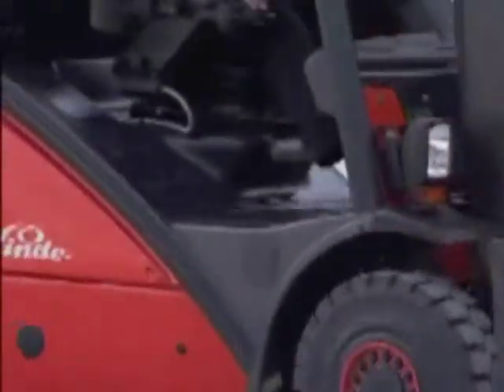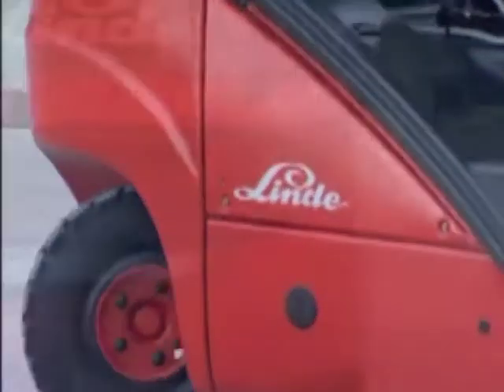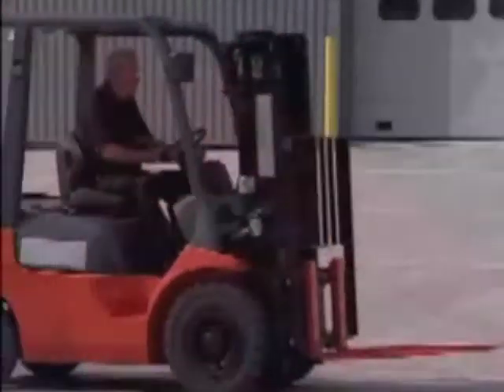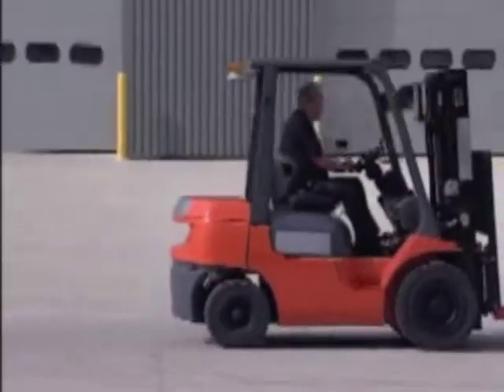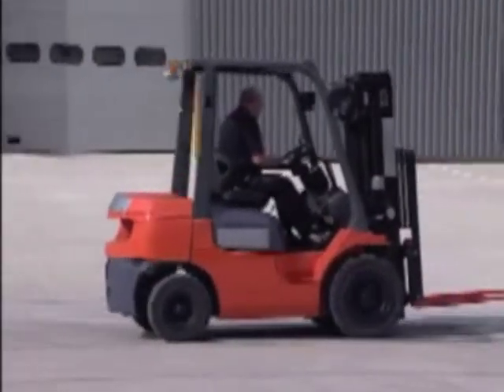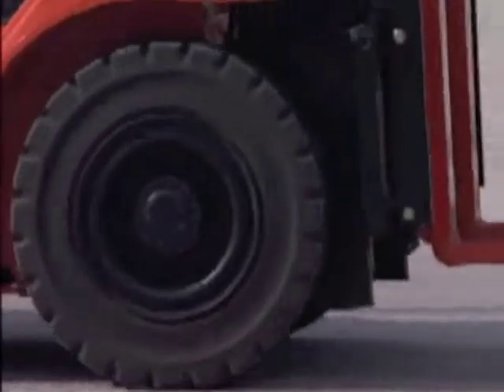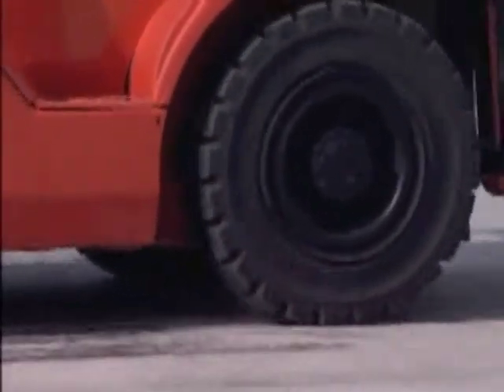Typical counterbalance truck operations require frequent and rapid changes between forward and reverse, braking, direction selection and acceleration, all of which place considerable physical demands on truck and operator. Whilst approved operation requires the truck to be stopped before the opposite direction of travel is selected, productivity demands rarely allow this to happen. The result is often premature tyre wear or expensive damage to the transmission.